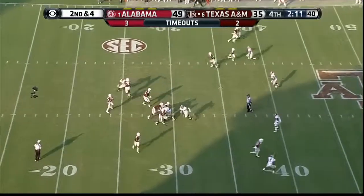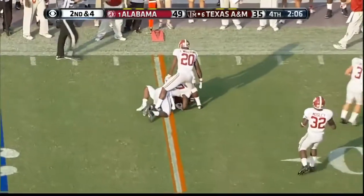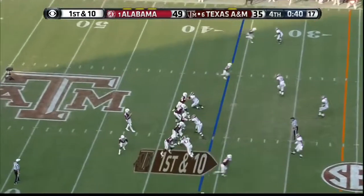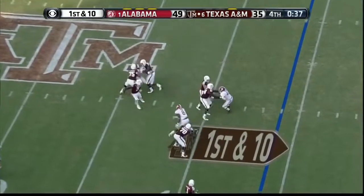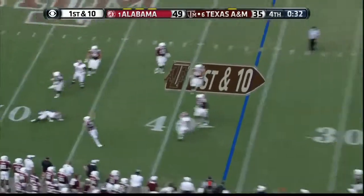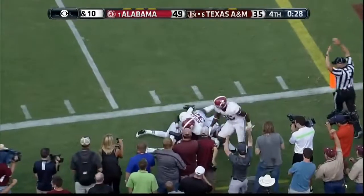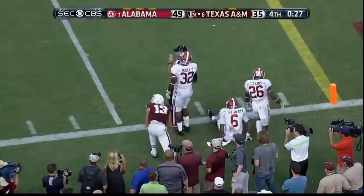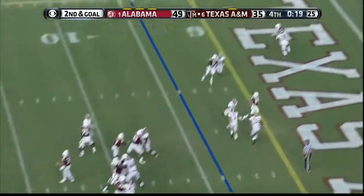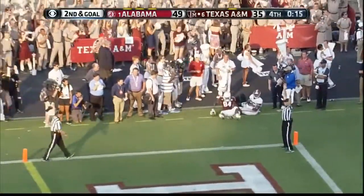Three-man rush — they drop eight. Alabama left side — Kennedy does not get out of bounds. Hagan comes — now he lobs it deep. It's caught again — Mike Evans again. Blitz — left corner — Kennedy. Touchdown Aggies!